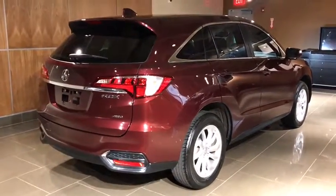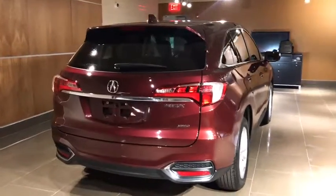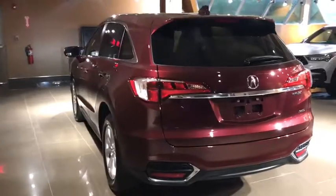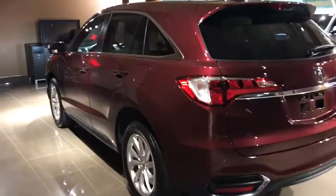Power liftgate, traction control, power passenger seat, Bluetooth, dual airbags, leather-wrapped steering wheel, power steering, four-wheel disc brakes, electronic stability control, power windows, compass, CD player.